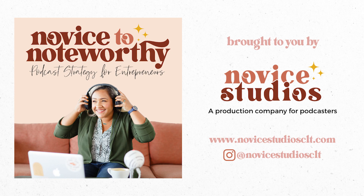That's a wrap! I hope you enjoyed this episode, and if you did, please head over to Apple Podcasts and leave a review. Written reviews are incredible, but even a quick five-star review is so helpful. You can also rate us on Spotify. Be sure to follow us on Instagram and YouTube at novicestudiosclt and share the show with a fellow podcaster to spread the word. See you next time.